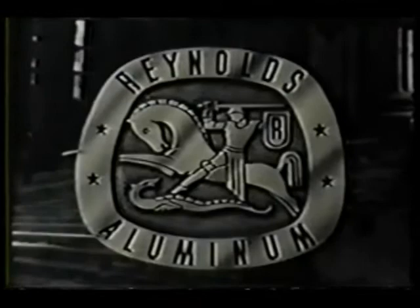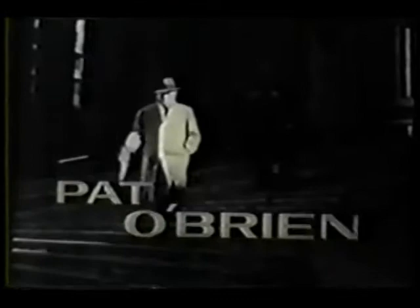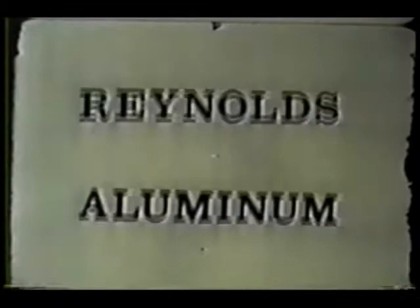Reynolds Aluminum presents Harrigan & Son, a Desilu production, starring Pat O'Brien as Harrigan Sr., with Roger Perry as Harrigan Jr. Brought to you by Reynolds, where new ideas take shape in aluminum. Reynolds Aluminum.